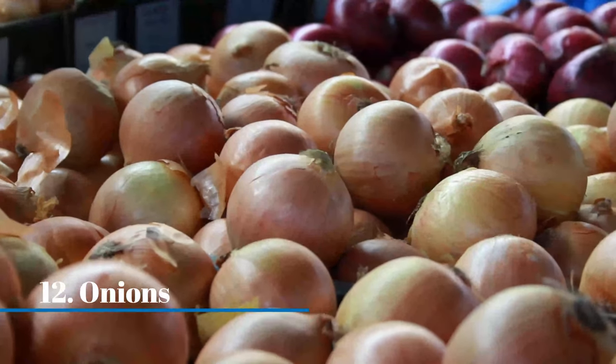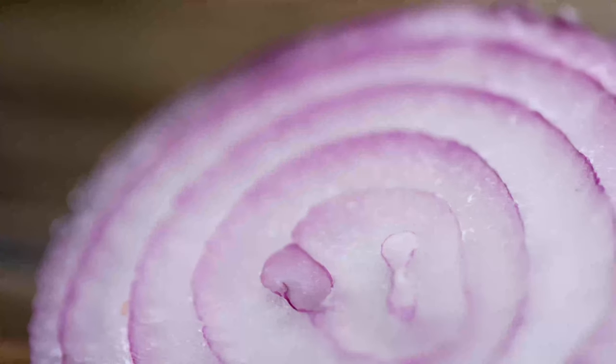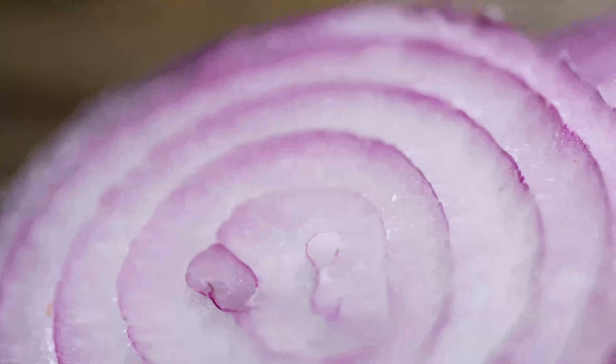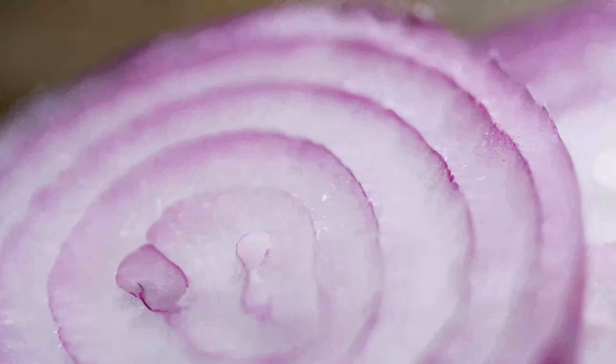Onions. Lizards cannot tolerate the smell of onions — they get irritated by it. Cutting slices of onion and placing them in areas where lizards may enter, as well as on doors and windows, will keep the lizards away.